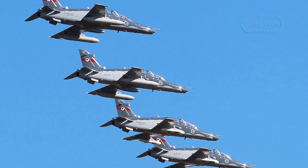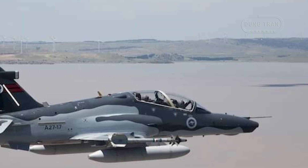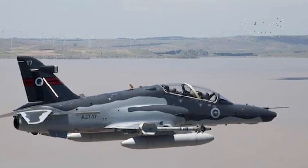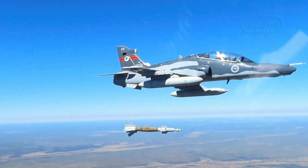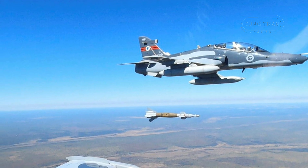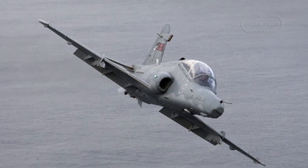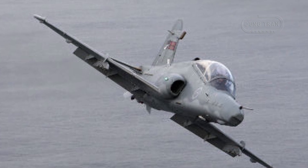Deployed across its two bases, the Hawk 127 follows a rigorous training pipeline tailored to produce combat-ready aircrew. At RAAF Base Pearce, pilots undertake a 14-week introductory fighter course, mastering foundational skills such as general flying, instrument flying, formation flying, night flying, and navigation. Graduates then advance to RAAF Base Williamtown for a 20-week course focused on weapons employment, training with practice AIM-9M infrared missiles, conventional and laser-guided bombs, and a 30-millimeter cannon. This deployment ensures a seamless progression from basic jet handling to advanced tactical proficiency, preparing aircrew for the complexities of fifth-generation aircraft.